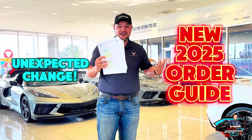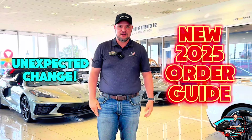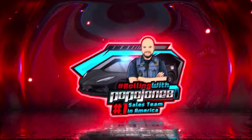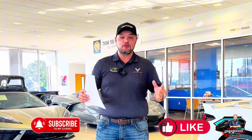Corvette 2024 order guide, gone! Welcome back to the channel guys, you're rolling with Popo Jones, thanks for joining me today. Before we get started, if you enjoyed this video, please like and subscribe to the channel, it really helps me out.